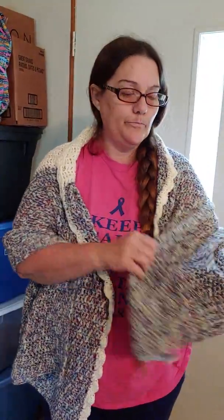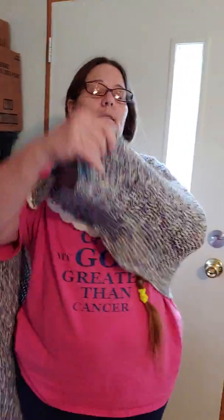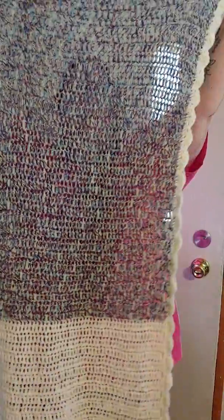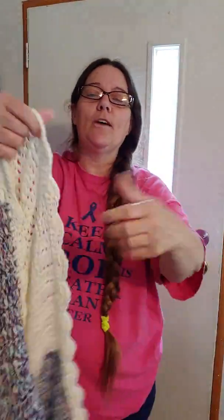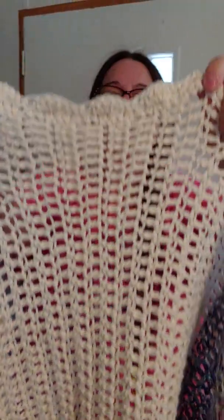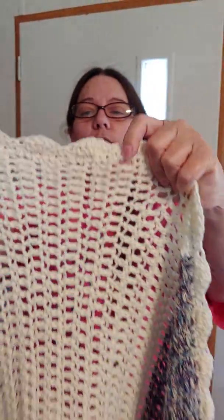It's all done in double crochet stitches. I didn't get the length of it, but it's probably — I'm 5'5" — about six feet. It's just complete double crochet with the shell.